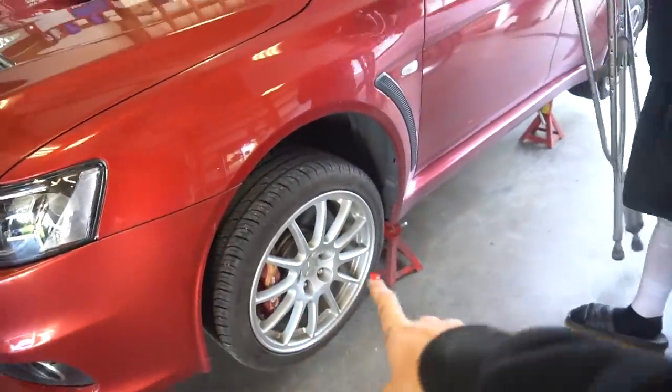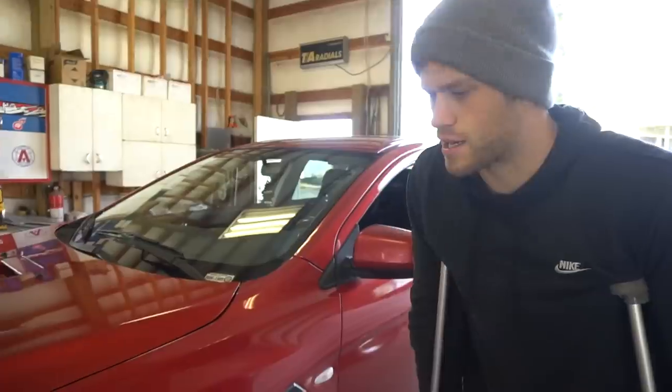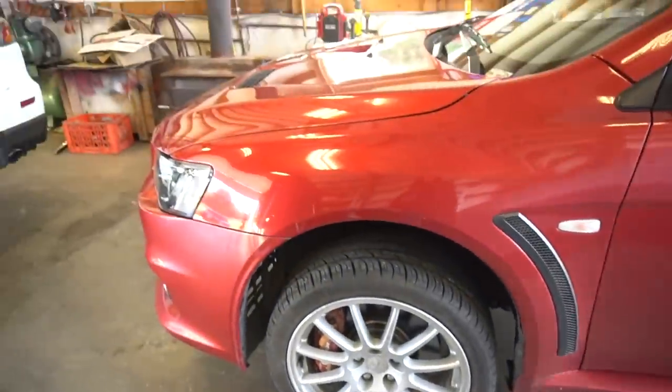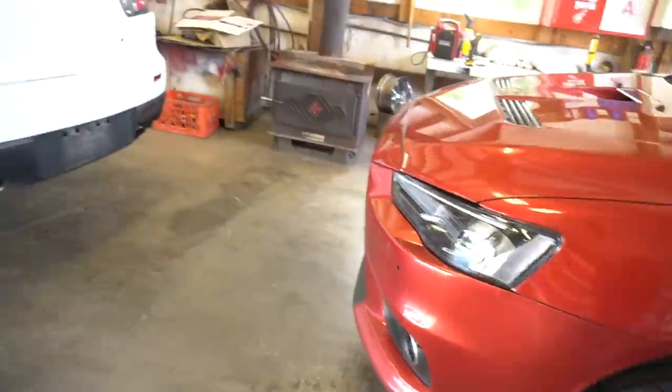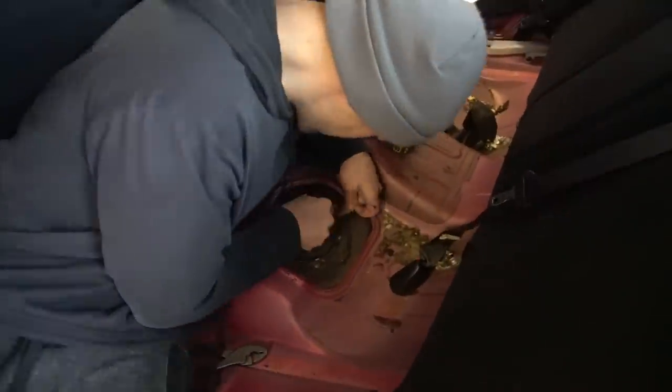We've got the stock Evo wheels and tires on the car now. They look better than the original grids that had curb rash on them — honestly they don't look terrible at all. So as I was saying, my gas tank was only filling up about 75% full, so Devin is taking a look at the fuel pump which is located under the seat.